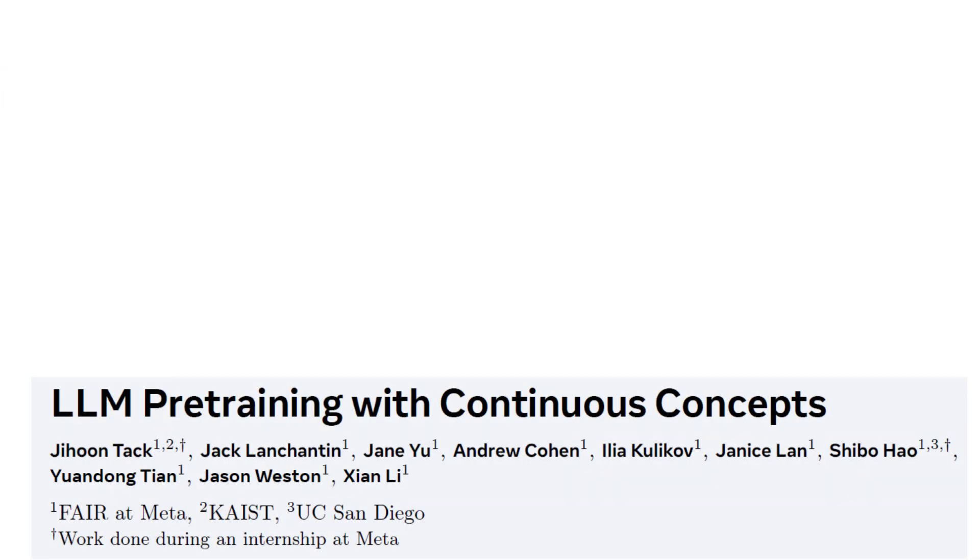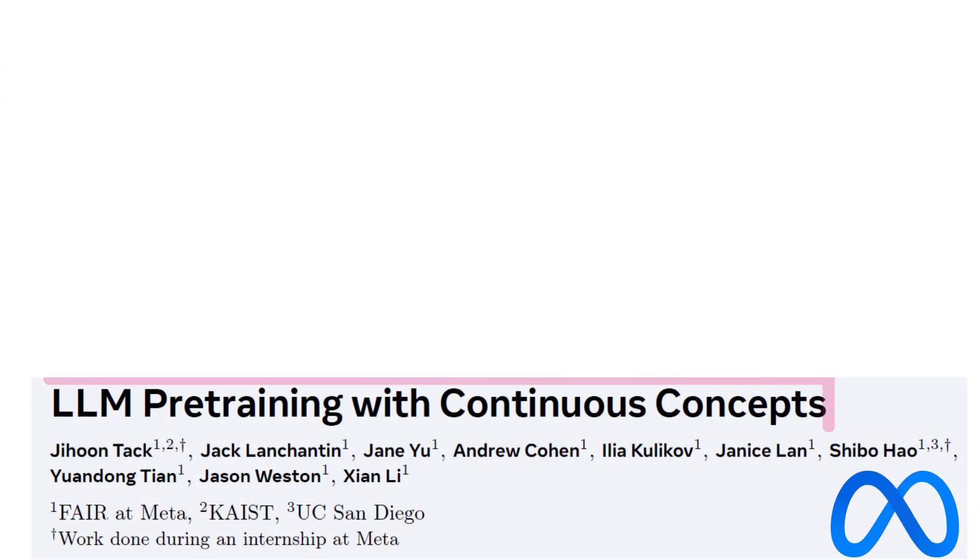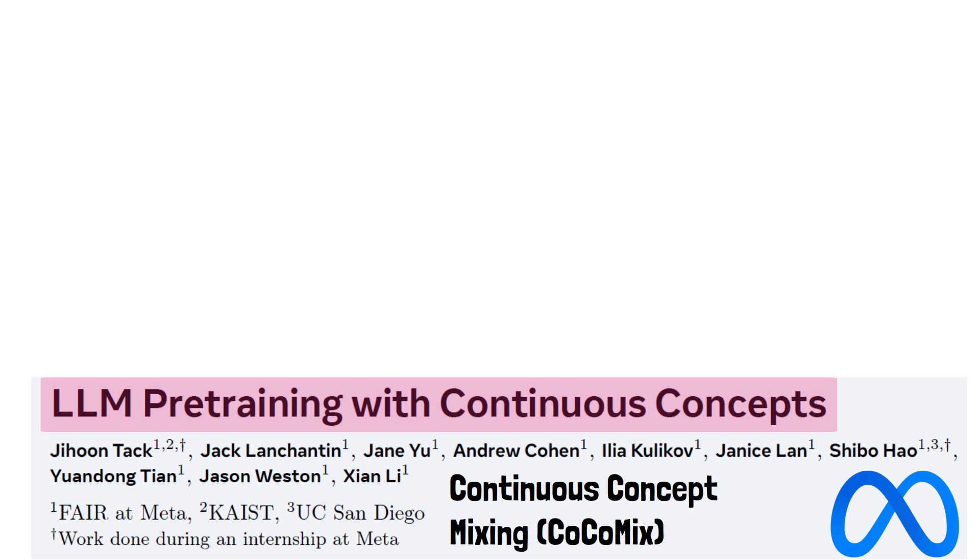In this video we break down a new Meta AI paper titled 'LLM Pre-training with Continuous Concepts,' which introduces a novel pre-training framework for large language models called Continuous Concept Mixing, or COCOMIX for short.